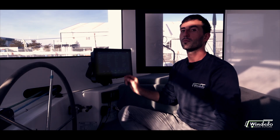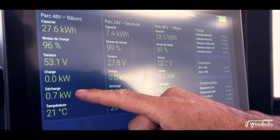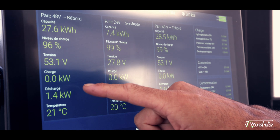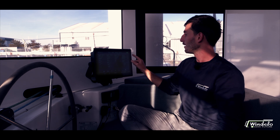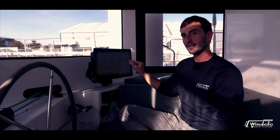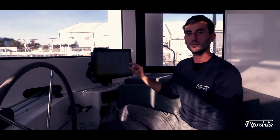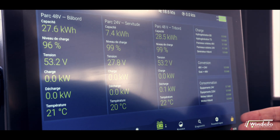On this page you will find all the data you need related to the 48 and 24-volt battery packs, including voltage and charge or discharge levels. To the right you can instantly see the supply through hydro generation, wind turbines, solar panels, shore power or generators, as well as the 48-to-24 and 48-to-220-volt conversion status.